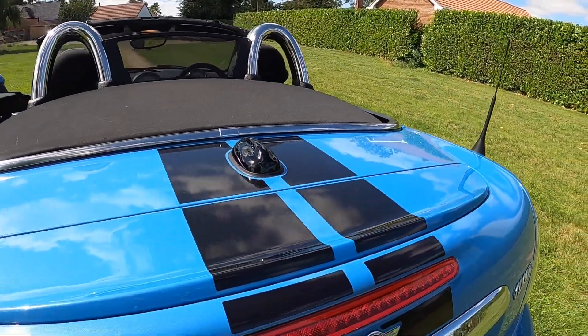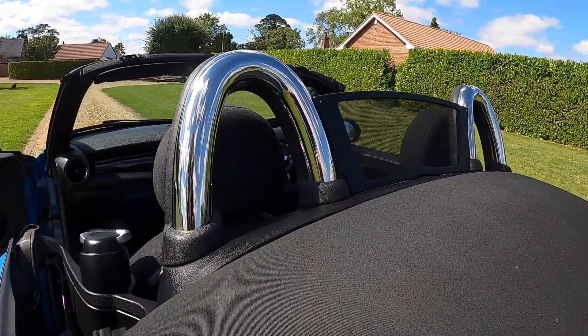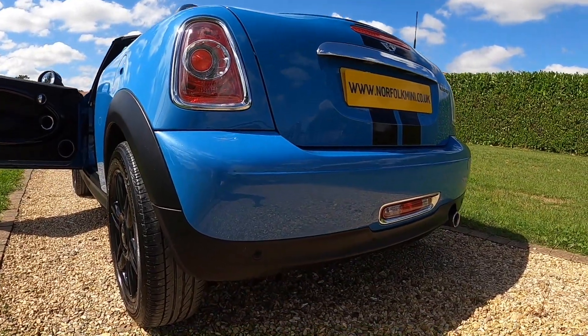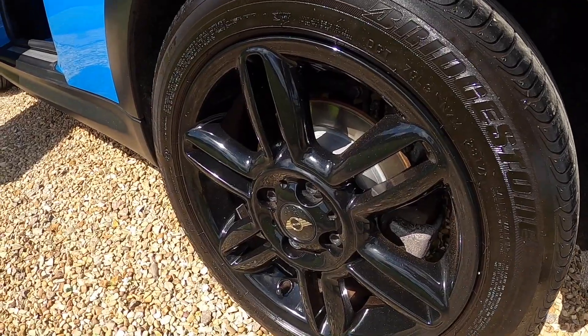It's got the retractable rear spoiler and chrome rollover hoops with wind deflector. The tyres on the car are all good — there's a pair on 5mm and a pair of new tyres.